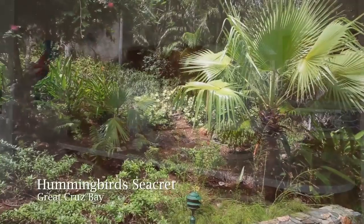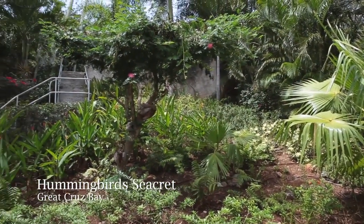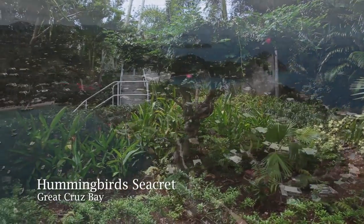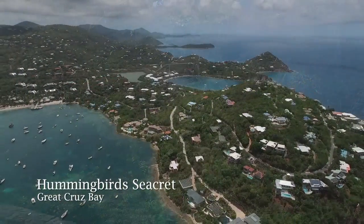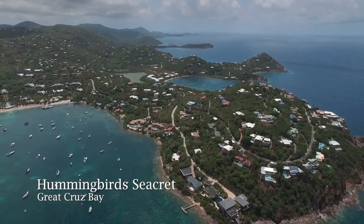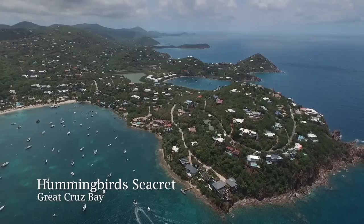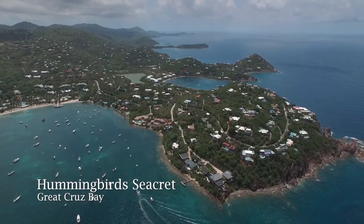The neighborhood is splendid for morning walks up and around the peninsula that affords breathtaking views of the Caribbean Sea, St. Thomas, and Pillsbury Sound. The property also includes deeded access to the Great Cruz Bay Homeowners Association dinghy landing and floating dock.